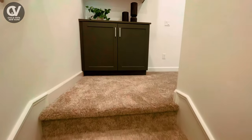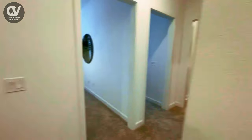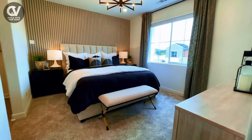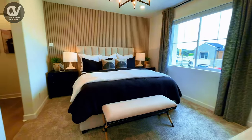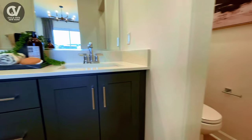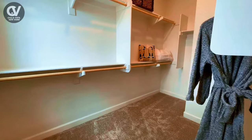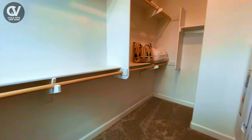Upstairs, you'll find all three of the home's bedrooms. The luxurious owner's suite is a true retreat, featuring a spacious and serene bedroom, a beautifully appointed en-suite bathroom, and a walk-in closet, providing plenty of space for your wardrobe and storage needs.